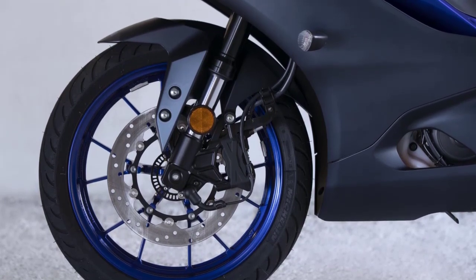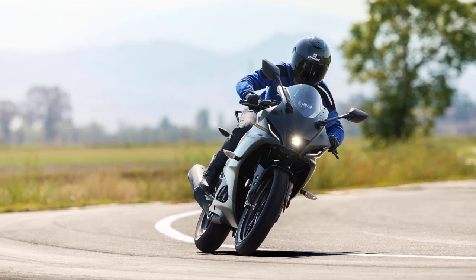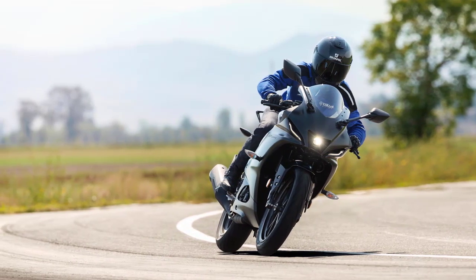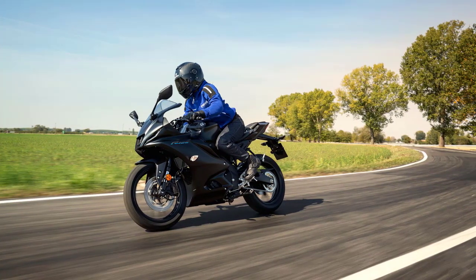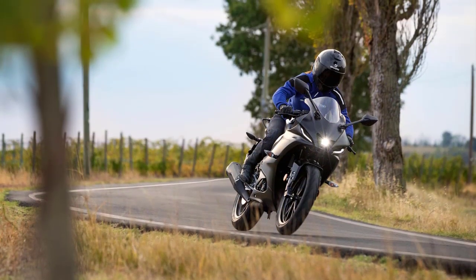Getting on the saddle of the 2023 YZF R125 promises an exhilarating experience. The ergonomics are sporty yet comfortable, allowing for extended rides without compromising on agility. The throaty exhaust note adds to the overall sensory delight, making each twist of the throttle a symphony of power and excitement.